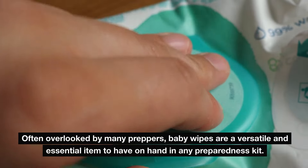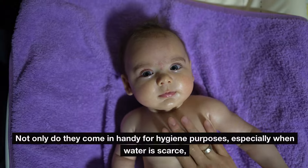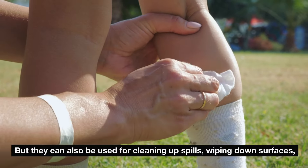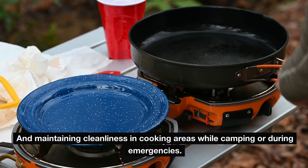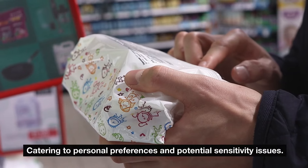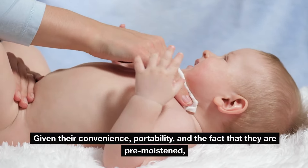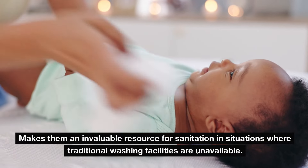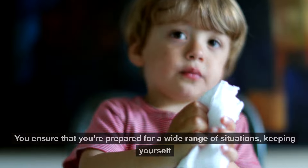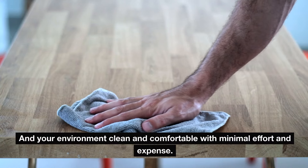Number ten: baby wipes. Often overlooked by many preppers, baby wipes are a versatile and essential item to have on hand in any preparedness kit. Not only do they come in handy for hygiene purposes, especially when water is scarce, but they can also be used for cleaning up spills, wiping down surfaces, and maintaining cleanliness in cooking areas while camping or during emergencies. Dollar Tree's selection offers both scented and unscented options, and their pre-moistened convenience makes them invaluable for sanitation when traditional washing facilities are unavailable.